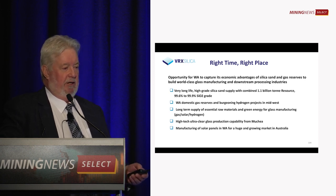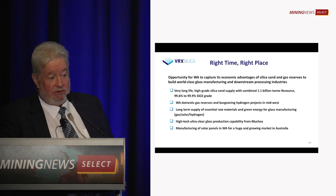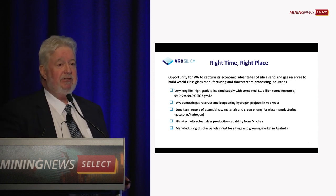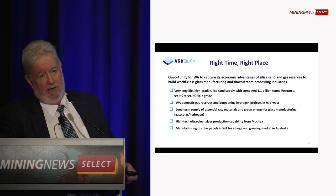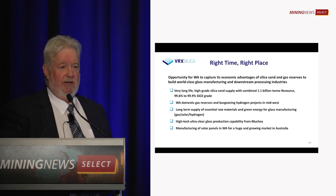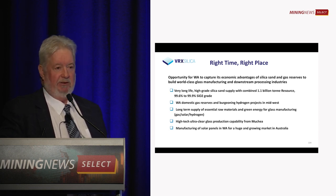This is being in the right time, right place, right commodity. We've got very long-life sand supplies and WA domestic gas reserves. There's potential here for glass making in Western Australia — these are very long-term projects with potential to start feeding into the high-tech, ultra-clear glass and solar panel market.